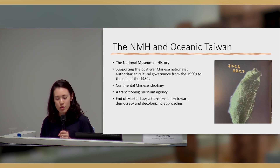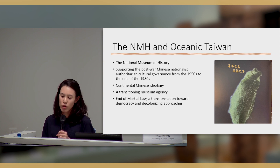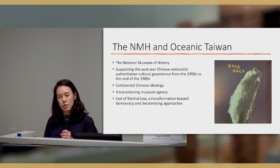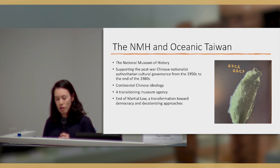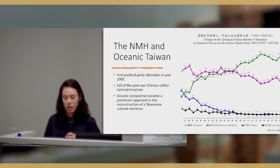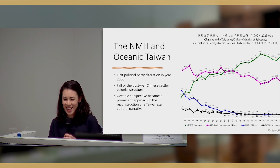The National Museum of History is an iconic museum supporting post-war Chinese nationalist authoritarian cultural governance. From the 1950s to 1980s, it really focused on representing Chinese culture, which doesn't look at the sea perspective. From exhibiting to collecting, the museum accumulated a material-based cultural narrative focusing on continental Chinese ideology. The process by which a museum customizes, gathers, and redistributes objects formulates a cultural network composed not only of things, but also of various actors that together reflect its social context.